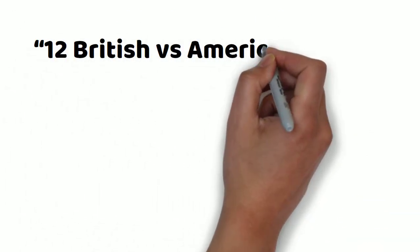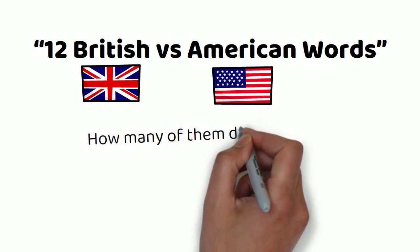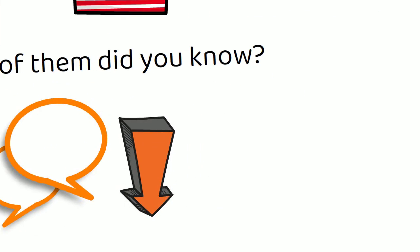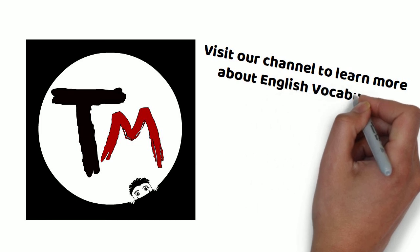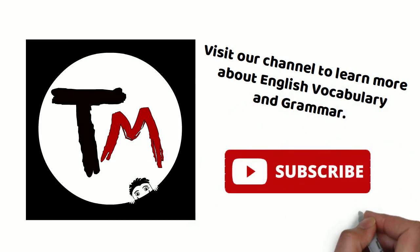Okay, here it is — 12 British versus American words. How many of them did you know? Share it with us in the comment section below. As always, visit our channel to learn more about English vocabulary and grammar, and don't forget to subscribe. Until the next time!